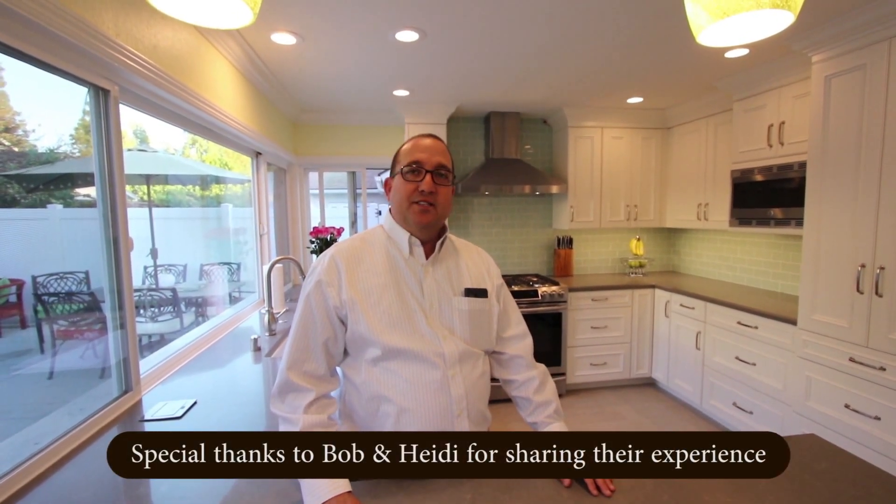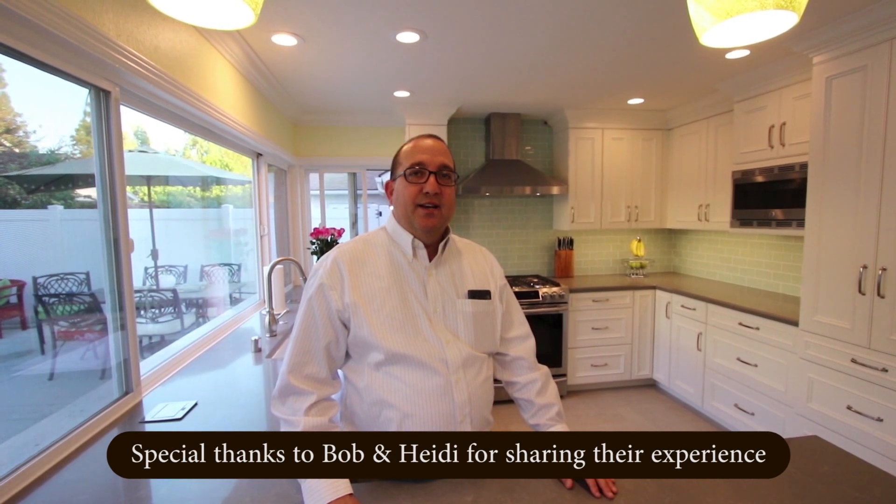Hi, I'm Bob. I live in Tustin, California, in Tustin Meadows, and Heidi and I wanted to remodel our kitchen. We were referred to Alex by my boss, and he came out last spring and we redesigned the kitchen. We love everything about it — it's very useful, and you can't say more than enough good things.